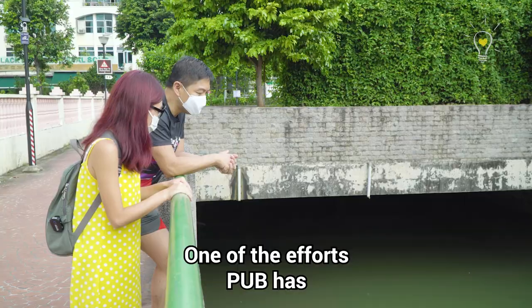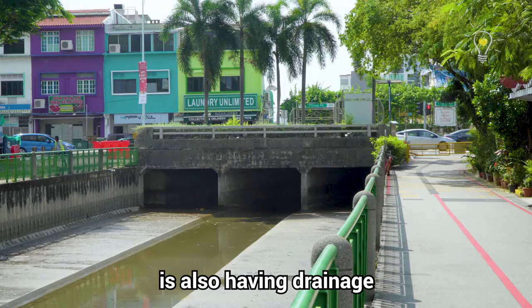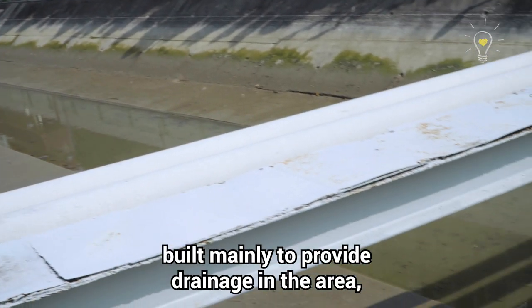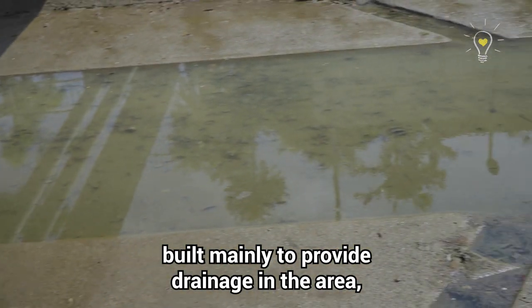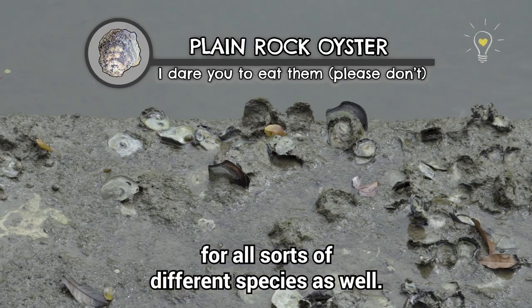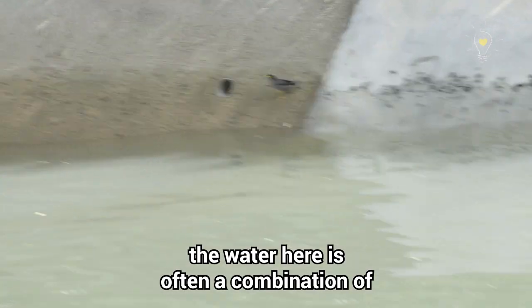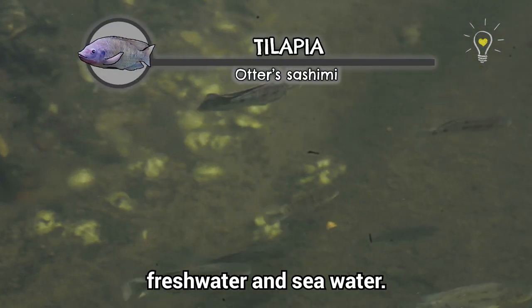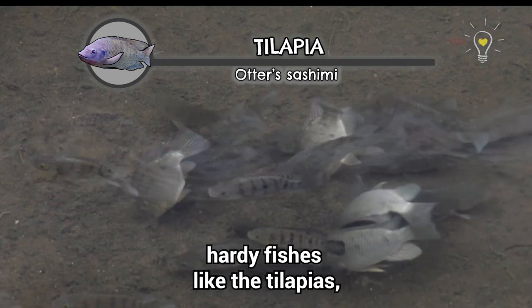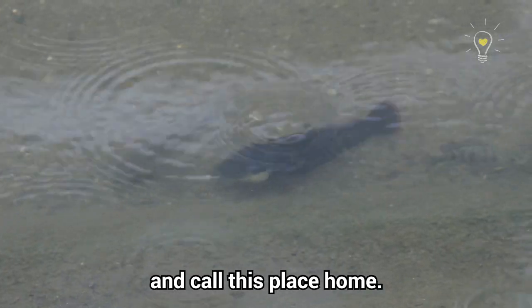One of the efforts PUB has in terms of managing our water supply is also drainage, which is very important. So even something which is built mainly to provide for drainage in the area has also become a habitat for all sorts of different species. Because we are near East Coast Park, the waterway is often a combination of fresh water and sea water, so not every fish can stand these conditions. However, hardy fishes like the tilapias and other cichlids still manage to carve out a niche and call this place home.